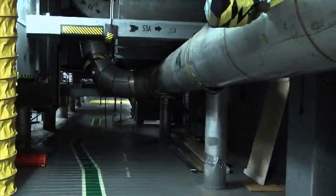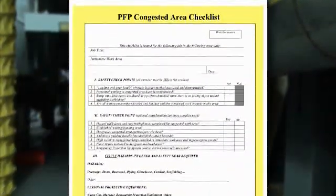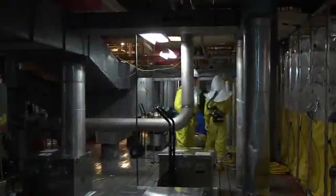You pretty much have to be aware of your surroundings — everything. There's a lot of stuff that could go wrong back there. Another 4-H component is a new tool called the CAC, which stands for Congested Area Checklist. It helps workers discuss some of the potential hazards they may encounter when working in an area where the PAPR can come in contact with workspace surroundings.